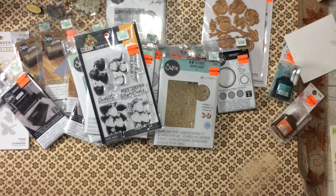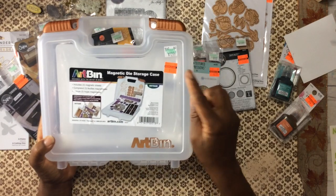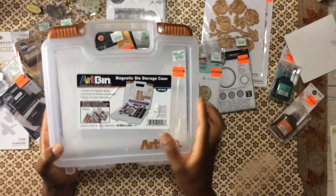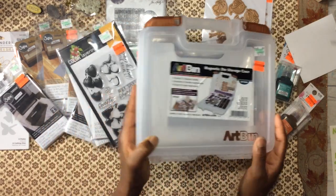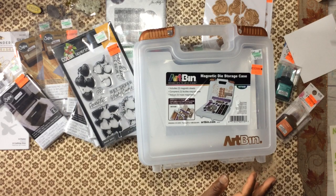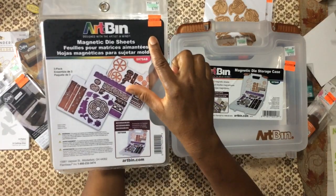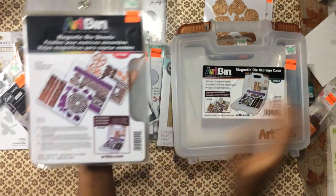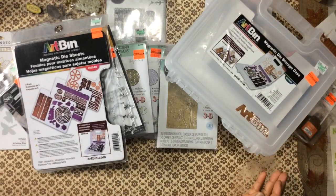And then I picked up this — it was marked down, regular price only $13, marked down to $3.74. It's a magnetic die storage case and it comes with three magnetic sheets. But I found several individual packs marked down to $2. So I'm excited about this — it's another way to store our dies.